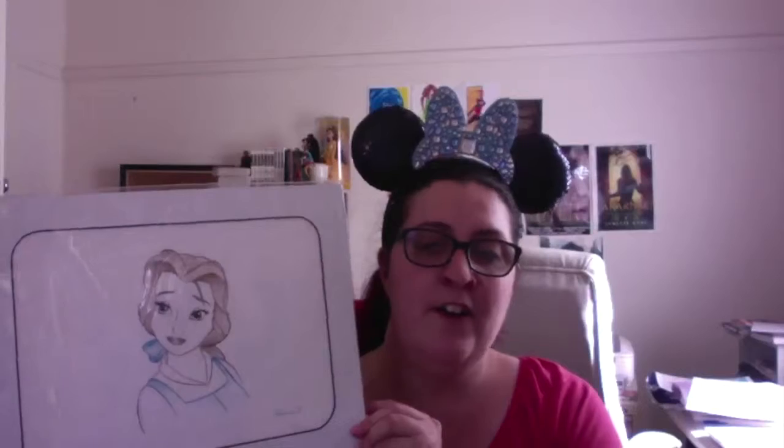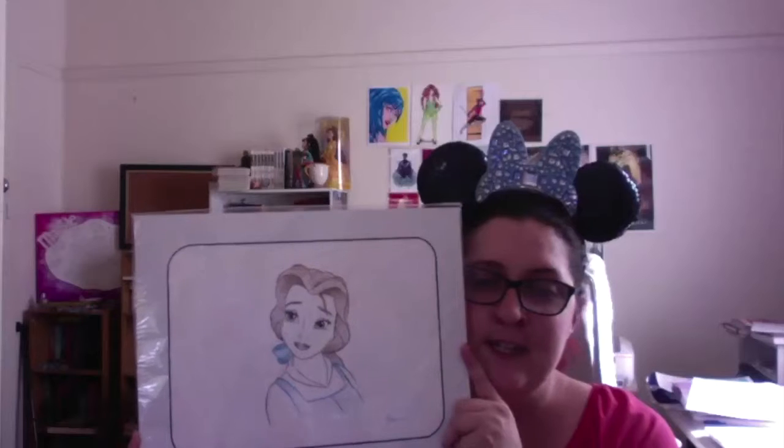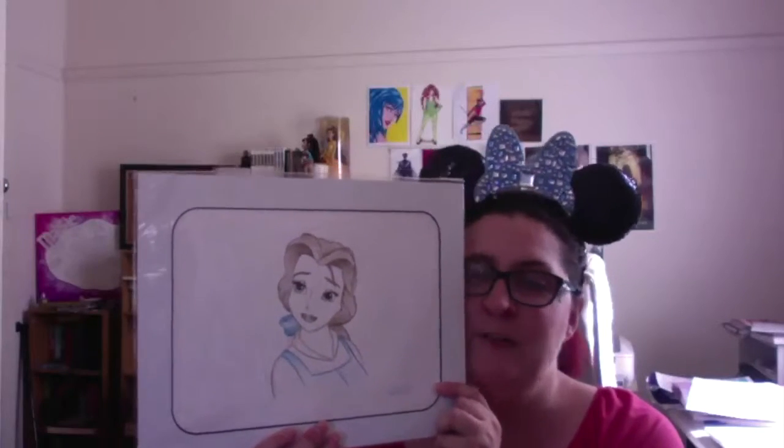Last but certainly not least, one of my favorite items in my Disney collection — a drawing of Belle that you can get at Disney parks. I chose Belle because she is my favorite character. My dad got me this for my birthday. She's so pretty and I love the sketch style. I want to frame it but I'm not sure yet — I keep it in the office because it inspires me. Thank you so much for watching, I love showing off my Disney collection. I'll see you in the next video, bye!